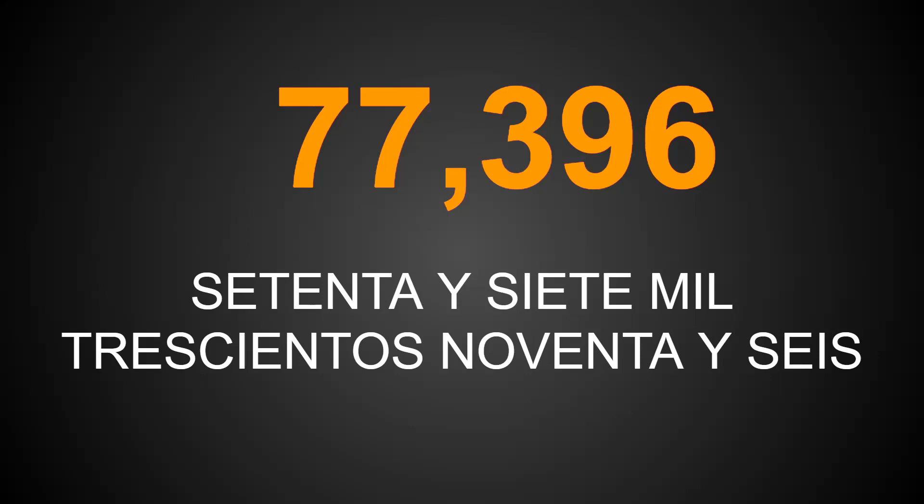Did you get it? Good for you — very good. Well, that's all that I have for now. Hopefully this helps you a little bit in knowing how to write the bigger numbers in Spanish. If you have any questions, you can feel free to leave a comment in the comment section. Until next time, thanks for joining.